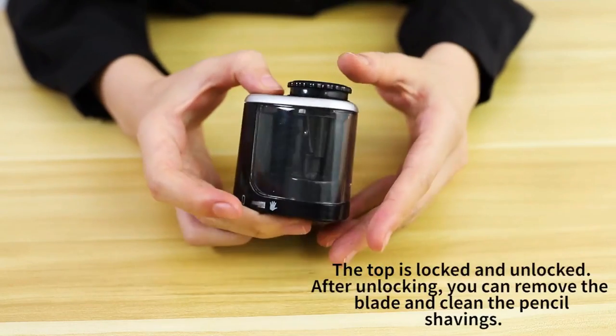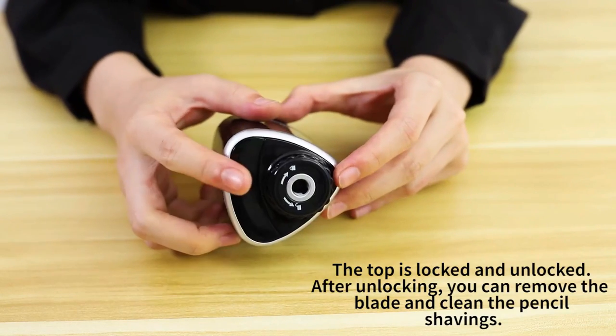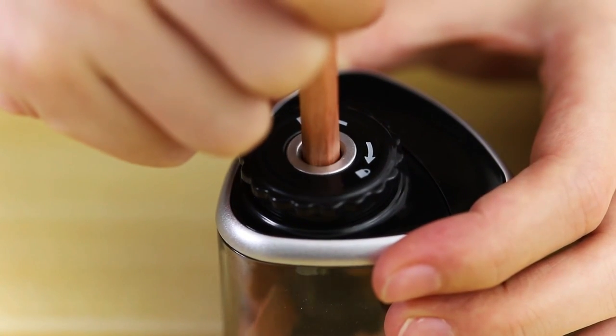The helical steel cutter can provide a sharp pencil with just one attempt. The electric pencil sharpener is made of high-grade materials. The motor is designed in a way that it stops when the XL shaving bin is removed.